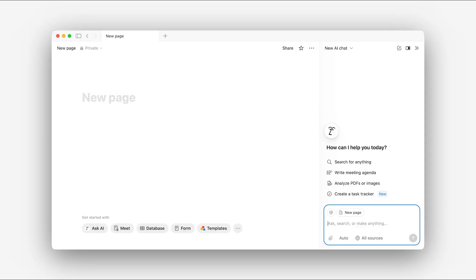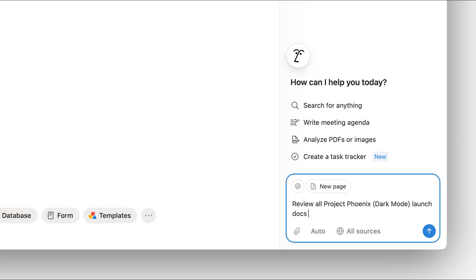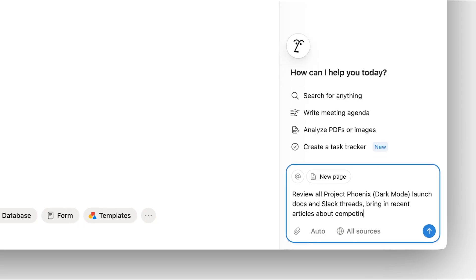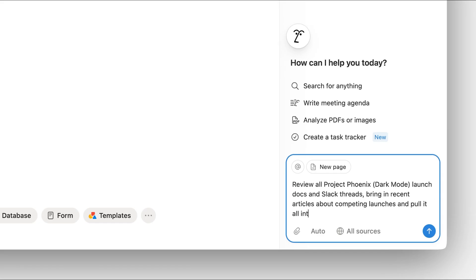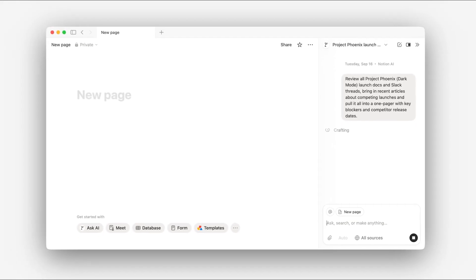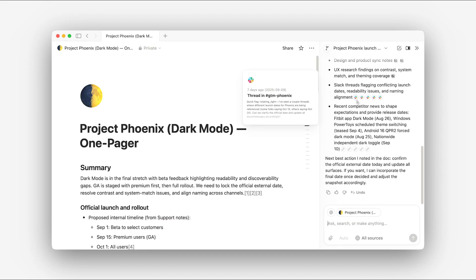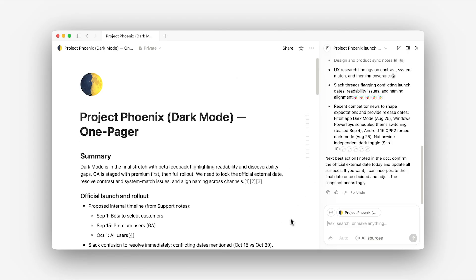From there, it'll answer your questions and do the heavy lifting on research — collecting details, spotting patterns, and surfacing insights. Say we asked the agent to review all Phoenix launch docs and Slack threads, bring in recent articles about competing launches, and pull it all into a summary with key blockers and competitor release dates. In seconds, agents connect the dots across tools and turn it into one clear summary.